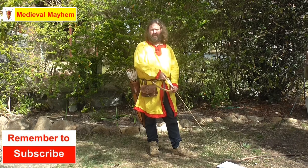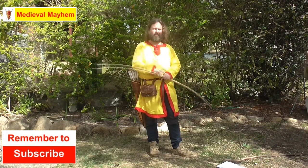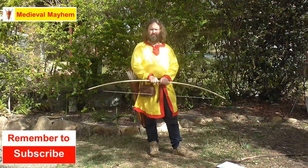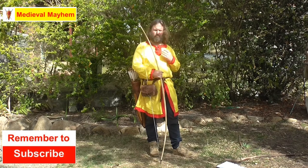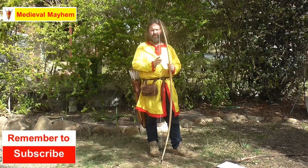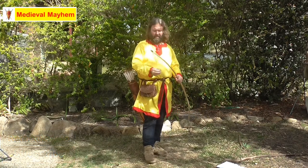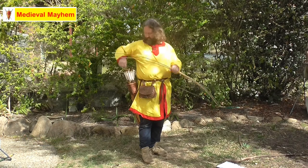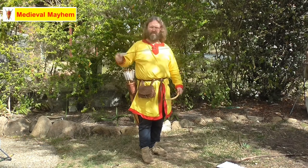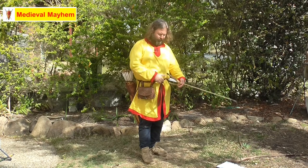We're talking today about the English longbow — that's this one right here. This is a fantastic piece of engineering simplicity in its purest form, incredibly effective. The bows themselves were made from the yew tree, the tips or nocks made from cow horn, the string made from linen, and arrows were made from ash, sometimes birch.